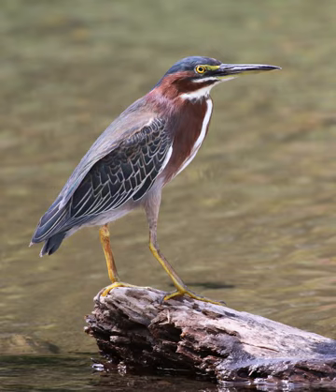The green heron is relatively small. Adult body length is about 44 cm. The neck is often pulled in tight against the body. Adults have a glossy greenish-black cap, a greenish back and wings that are grey-black grading into green or blue, a chestnut neck with a white line down the front, grey underparts and short yellow legs.